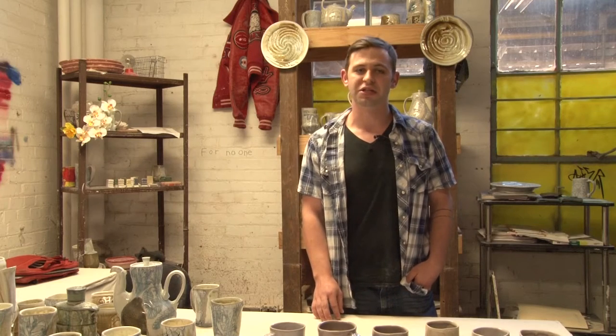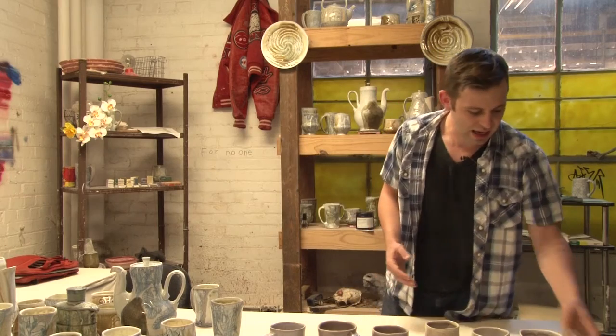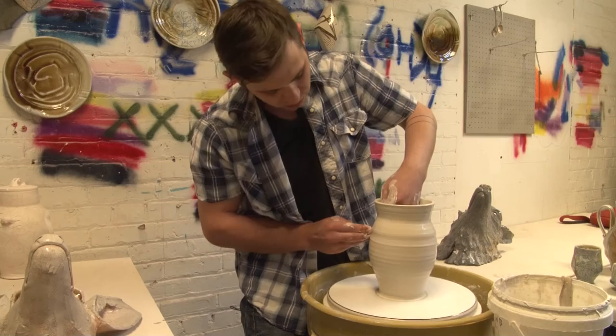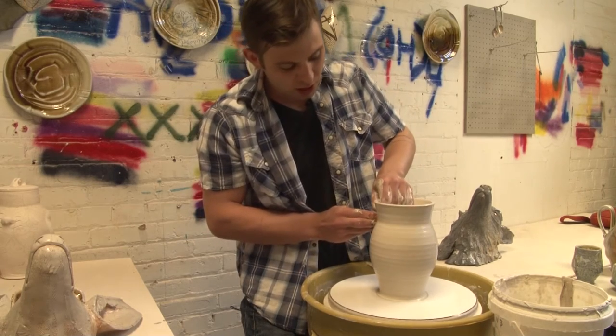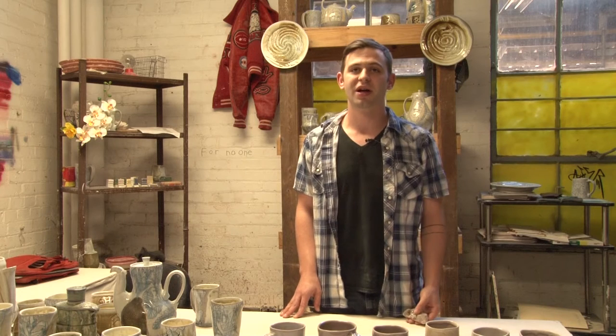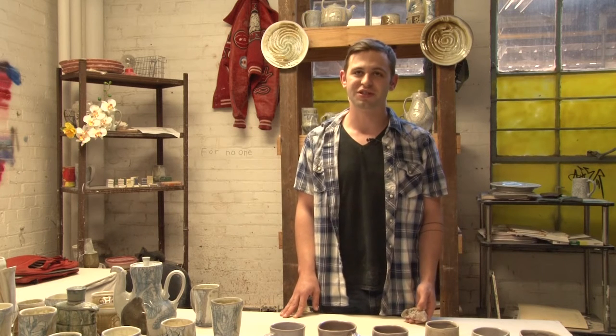I found this rock on the beach — a beautiful rock — and I thought this is something I need to have in a glaze. I looked up how the color was formed naturally and found out that it came from radiation from the earth's crust.